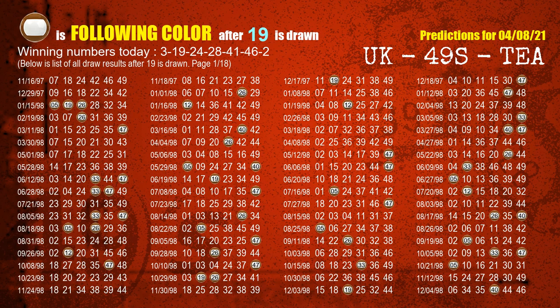The second winning number is 19. The most frequently following color is brown when 19 is the winning number in the last draw.